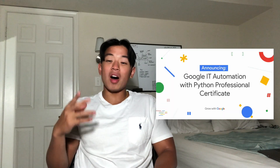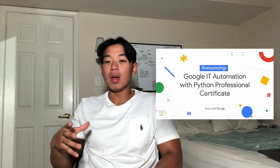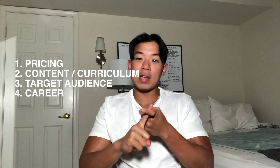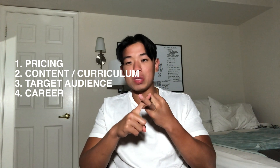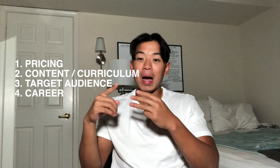In today's video I'm going to give you an honest review of the Google IT Automation with Python certification offered by Coursera. I'll cover four different things: the pricing, the content curriculum and what you can expect, what kind of people this course was made for and whether you need prior experience, and lastly how this course will help you in your career.